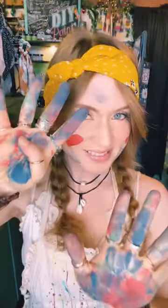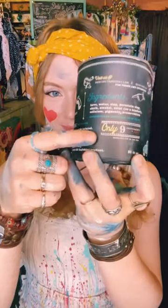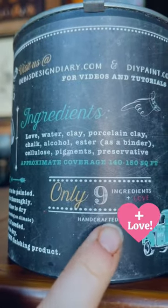What makes DIY paint so awesome? It contains only nine ingredients — that's right, only nine ingredients, plus love.